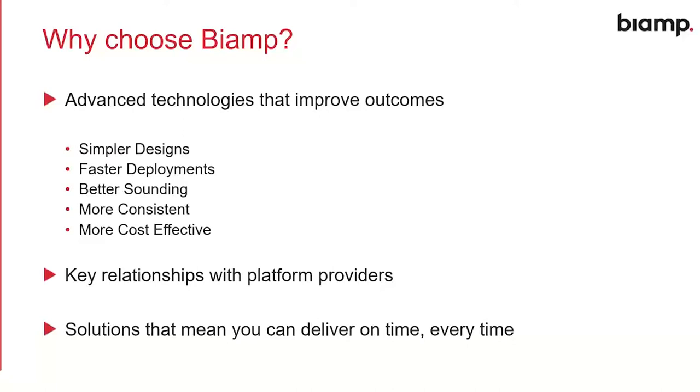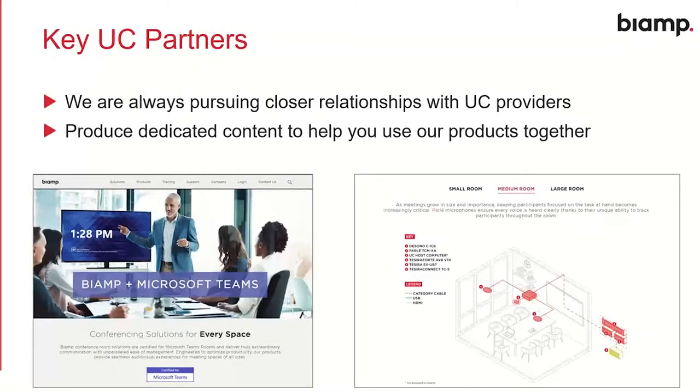Before we get into the tech — and I'm going to include new products in that section — I want to talk about our key UC partners and the partnerships we've developed. BiAmp is always pursuing close relationships with unified communications providers, the likes of Microsoft, Google, and Zoom. The latest step is the production of dedicated content to help us work well with those platforms. We've created dedicated web content and new design guides and reference documents to help systems integrators get the best out of whichever UC platform the customer wants.